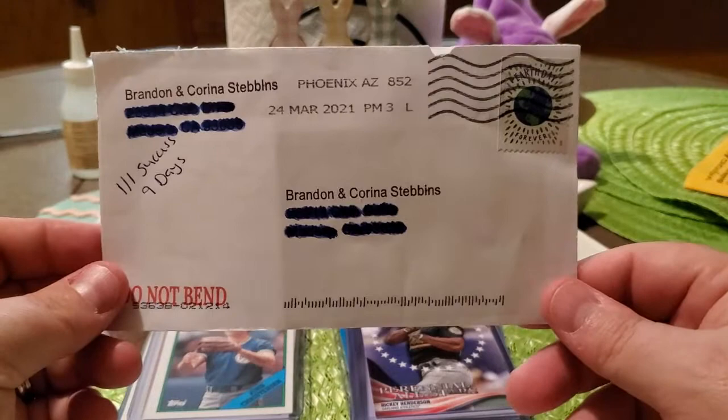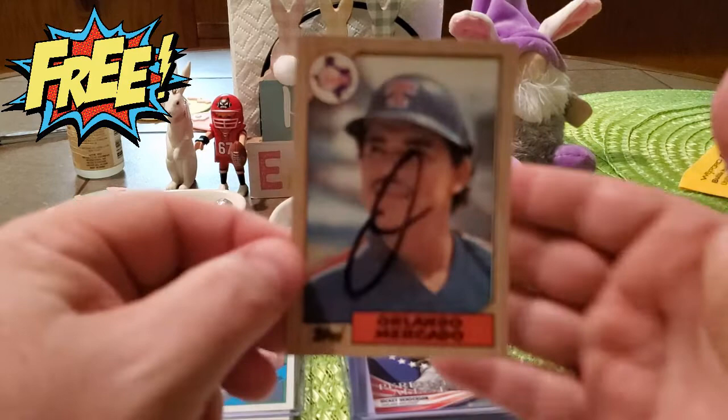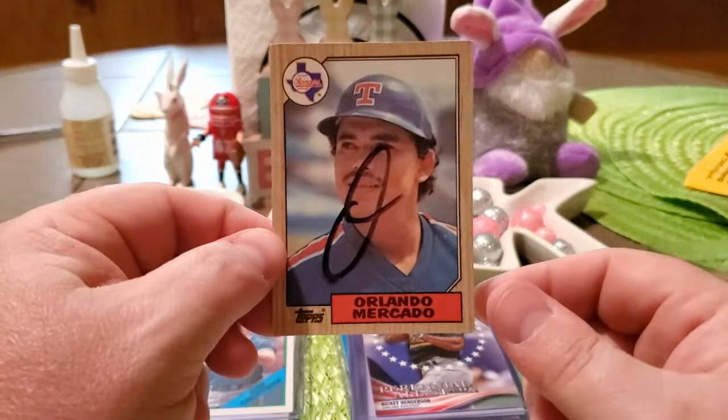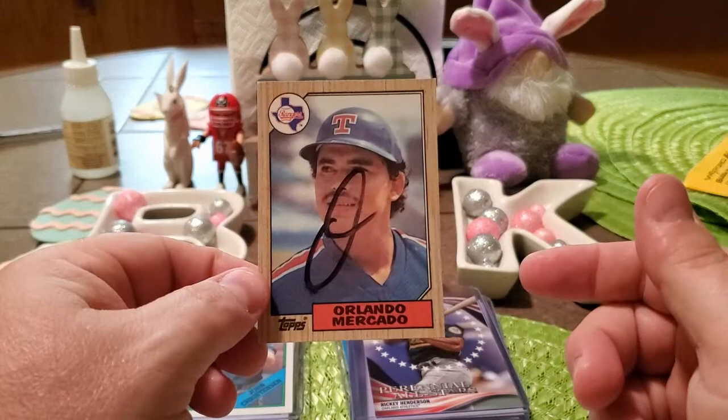On to our returns. We got a one-for-one success in nine days coming out of Phoenix, Arizona, and we got back Mr. Orlando Mercado. You can see Mr. Mercado doesn't put much into his autograph — it's just the 'O' — so I don't know what's going on with that, but it is what it is.